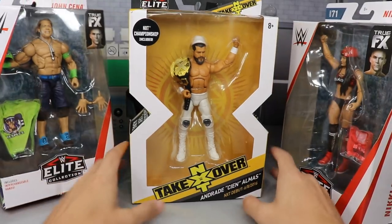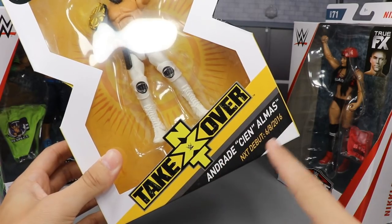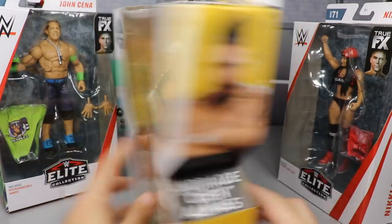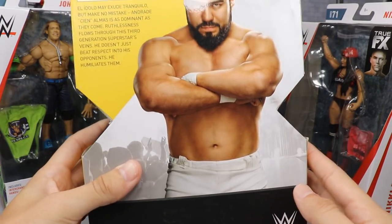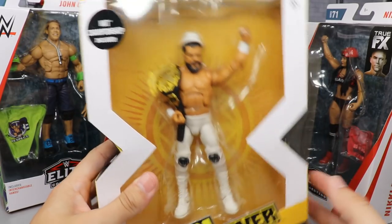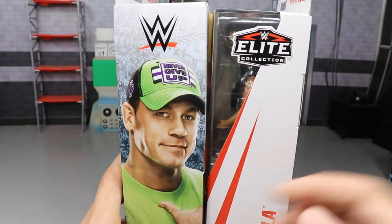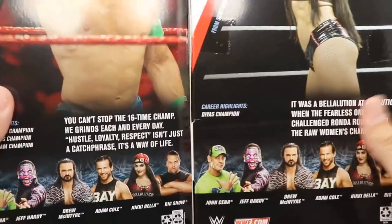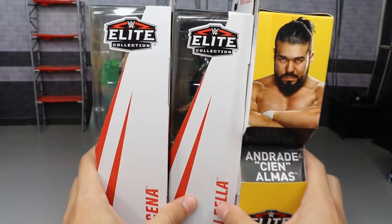Before we crack them open, let's look at the packaging. Andrade has a front viewing window — he looks fantastic. You've got Andrade Cien Almas, NXT Takeover branding, a picture on the front and back, a little bio you can pause to read, and a big picture of him on the side — three images of the same guy. For John Cena and Nikki Bella, it's the same Elite packaging with a picture on one side, their name on the other, and bios on the back.